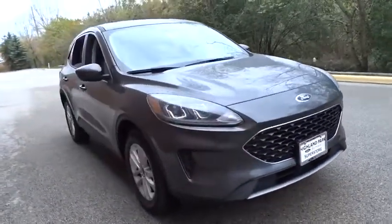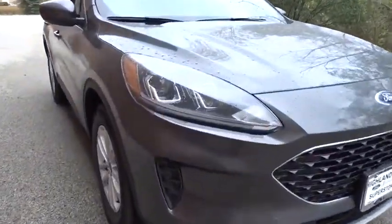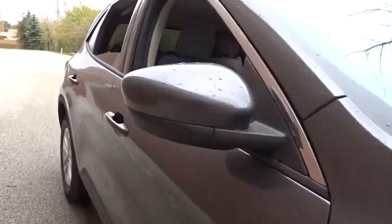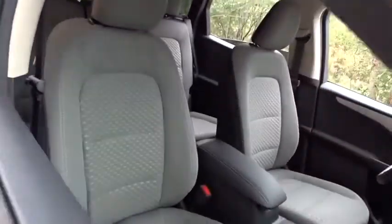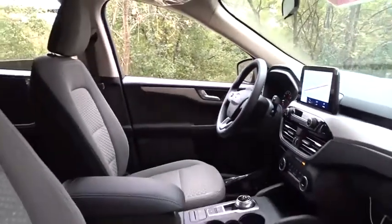Here are some of this vehicle's great options: backup camera, anti-lock braking system, steering wheel audio controls, keyless entry, remote engine start, traction control, stability control, lane departure warning, Bluetooth, power steering, adjustable steering wheel, cruise control.